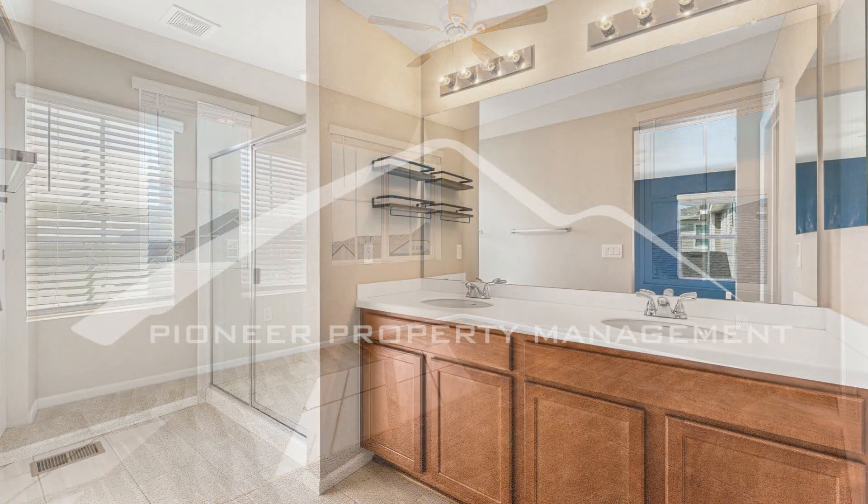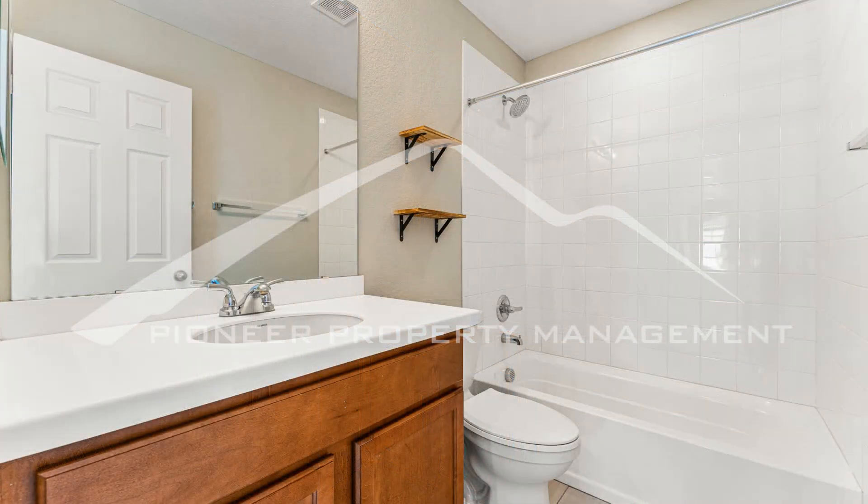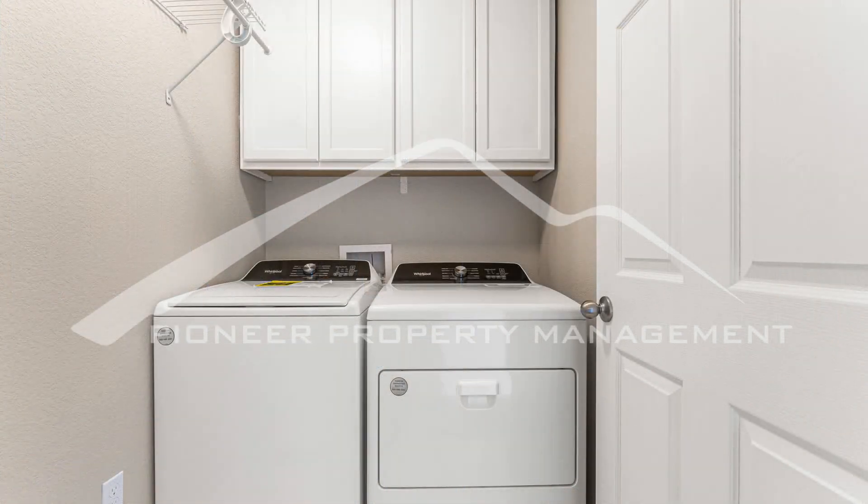Located in the heart of Aurora, this rental property is just minutes away from shopping, dining, and entertainment. With easy access to major highways, you'll have no trouble getting to and from work or other destinations in the area.